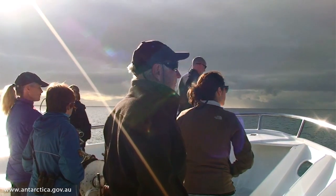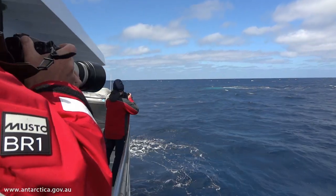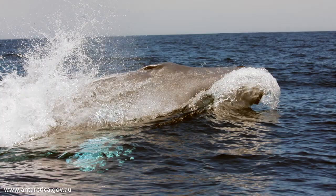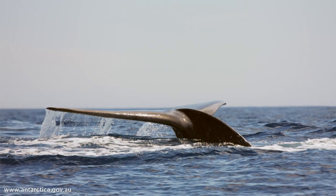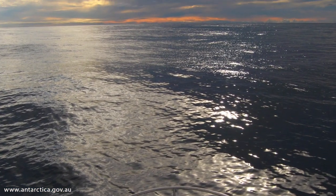We had over 100 sightings of whales and we photographed 49 different individual whales — 25 in January and 25 in March — and one whale was sighted both in January and March. We were very pleased with the result. The real-time tracking worked incredibly well and we're now ready to take those methods down to the Southern Ocean in order to track Antarctic blue whales.